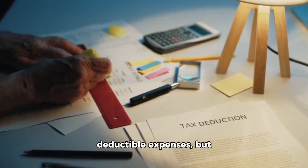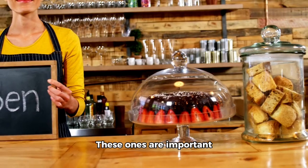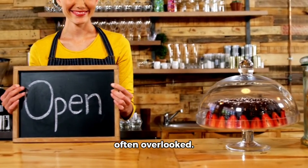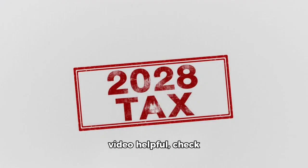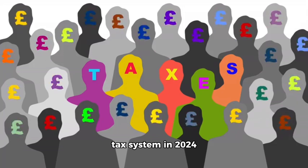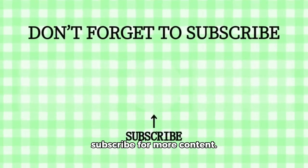There are many more tax-deductible expenses, but discussing them all would be time consuming. These ones are important for small businesses and often overlooked. If you found this video helpful, check out the linked video for updates on the UK tax system in 2024 and 2025. Don't forget to subscribe for more content.